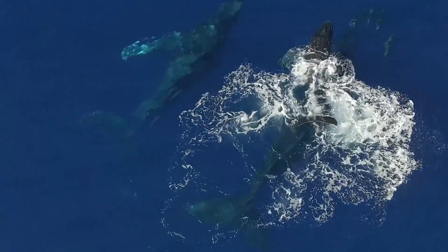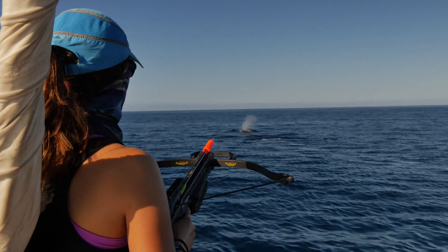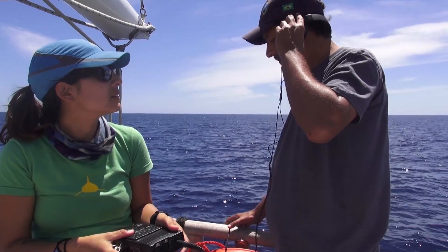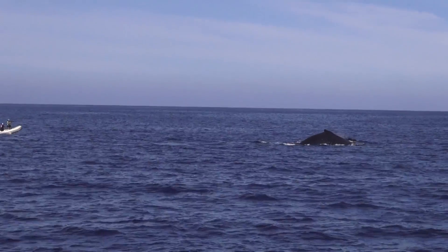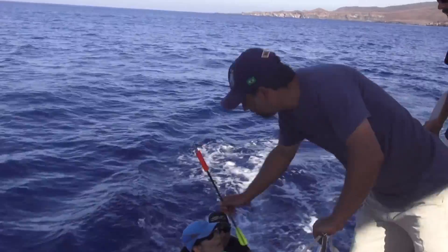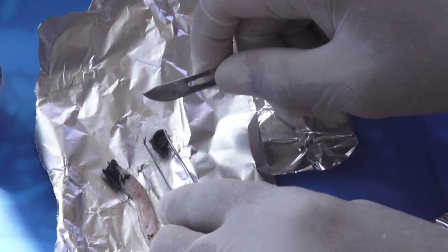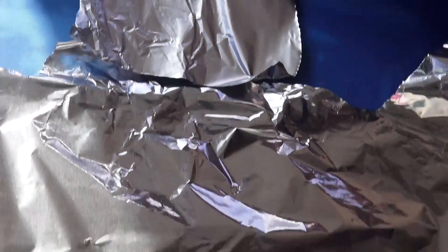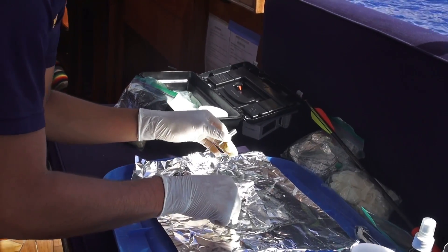What supports this investigation is the taking of photographs for individual identification, and biopsies — recordings of skin and blubber samples. It's a small sample of this size. These samples tell us whether the animals are male or female, where they come from, and from the blubber portion, what they were feeding on.